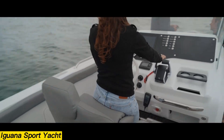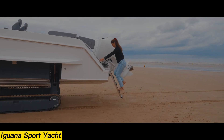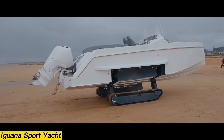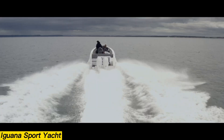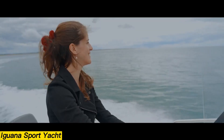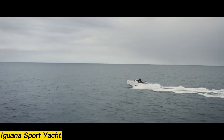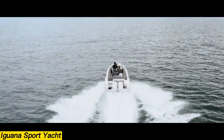The Iguana Sport Yacht delivers both comfort and performance, making it an ideal choice for family trips, water sports, or coastal cruising. With its open-deck layout, all-around seating, and spacious helm, it's designed for relaxation as much as adventure. A hallmark of the Iguana Sport is its unique amphibious design, allowing it to land smoothly on a variety of shores. On the water, its V-shaped hull and twin 450-horsepower Mercury outboards enable it to cruise at 56 knots and reach speeds of up to 62 knots.